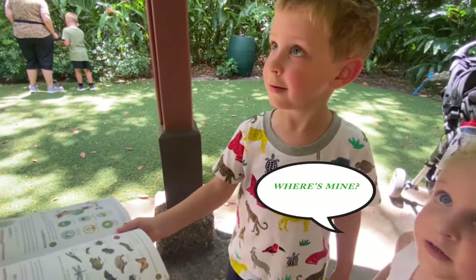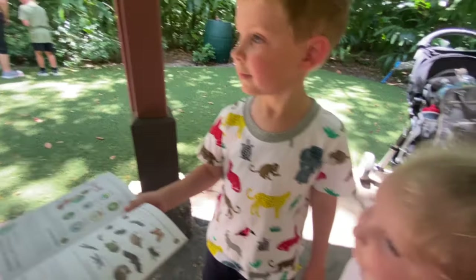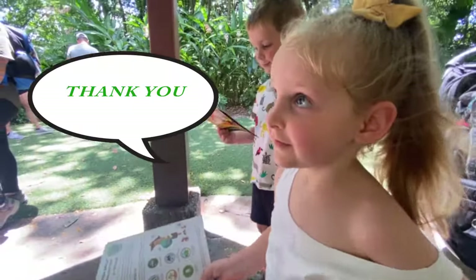So when you go home, do you think you can look for some cool animals around your yard? Oh, awesome. Oh, yeah. You're welcome.